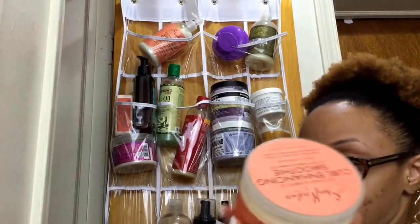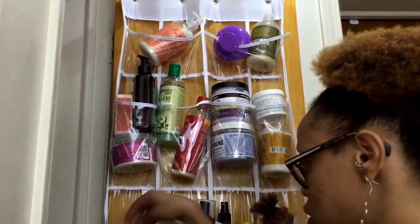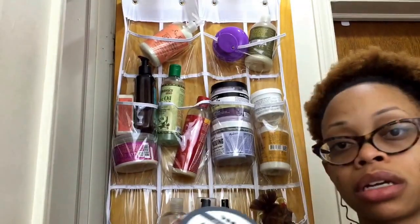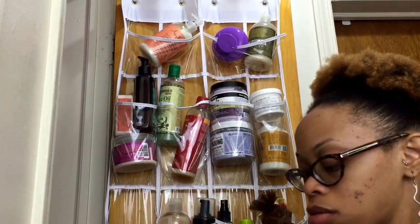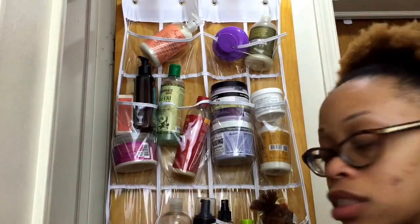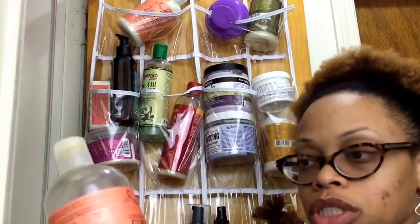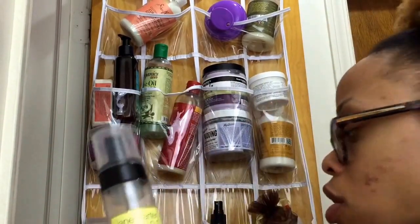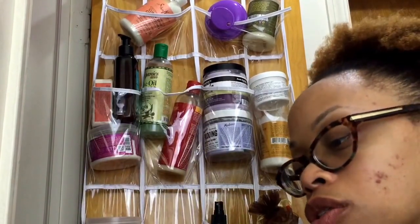Y'all know everybody uses this who is a natural. It's the Shea Moisture Curl Enhancing Smoothie in Coconut Hibiscus. I have the Eaton Product Coconut Shea Hair Balm. And one of my favorite products to do my twist outs and my Bantu Knots is the As I Am Double Buttercream. I love this — it's very moisturizing and it smells really good. This is my Shea Moisture Coconut Hibiscus Shampoo, Jane Carter Solution Wrap and Roll, and my Passion Fruit Curl Control Paste by Curls.